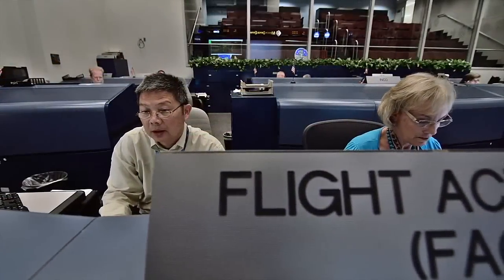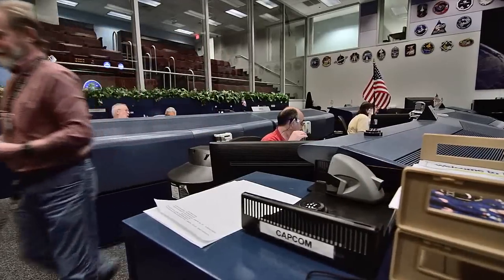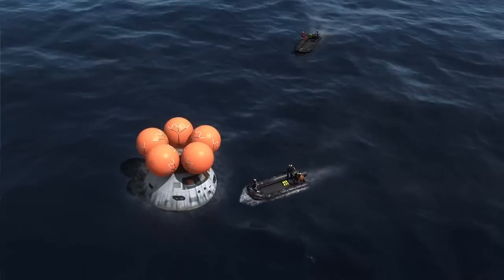Mission Control Center is transforming from supporting space shuttle and space station to a platform that will support space station and MPCV, or Orion. In order to adapt for the future, we need to go to a more modern system. KSC will operate the vehicle all the way up until launch, and we'll operate the vehicle until splashdown when the recovery forces come in and take over.